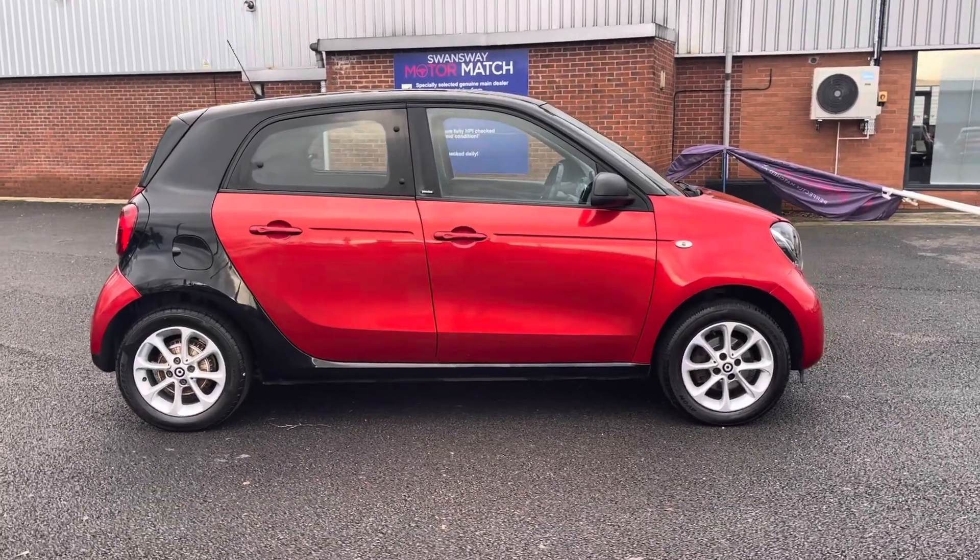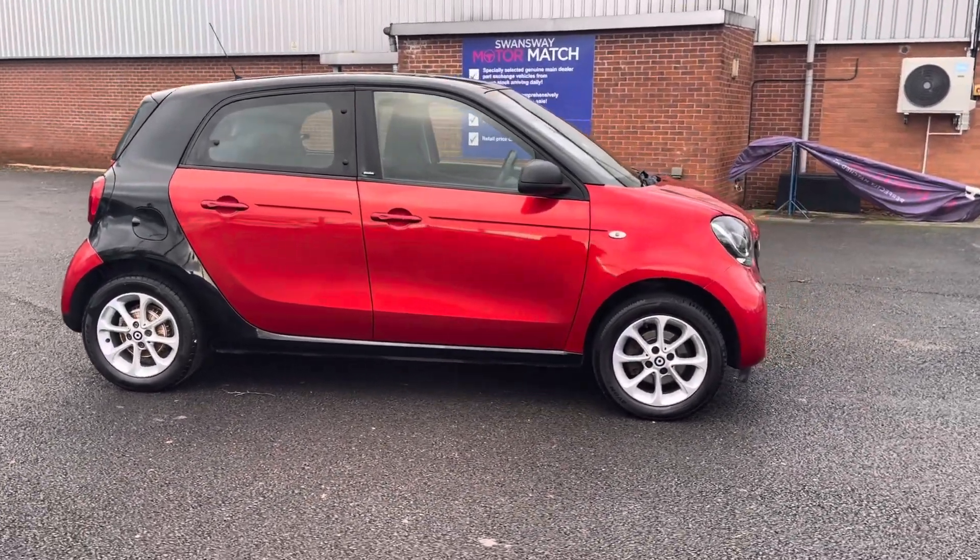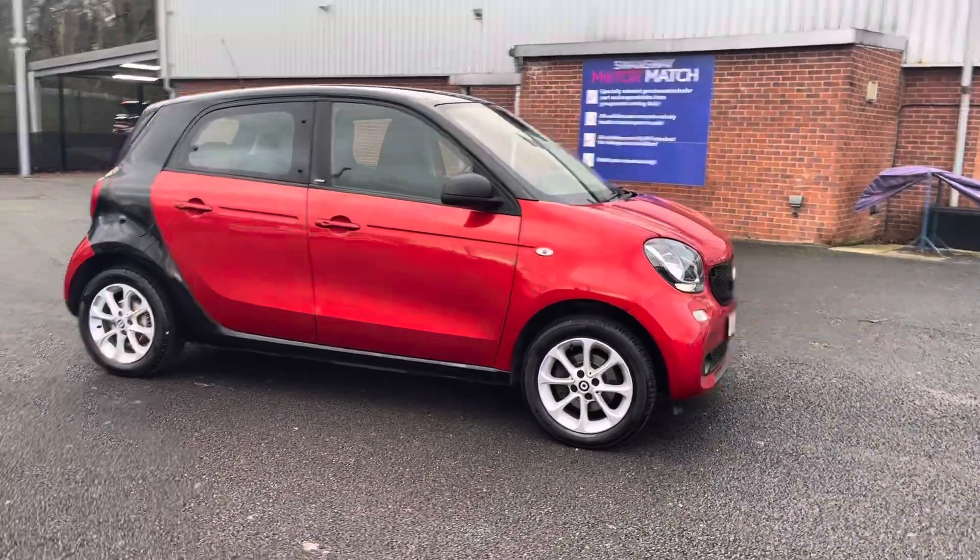For more information on this vehicle or to book a test drive, feel free to call us on 01204 786805.